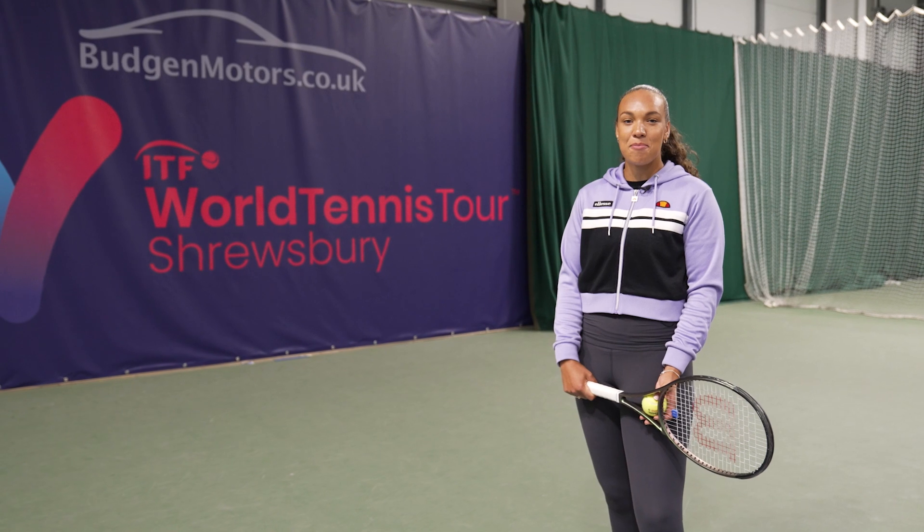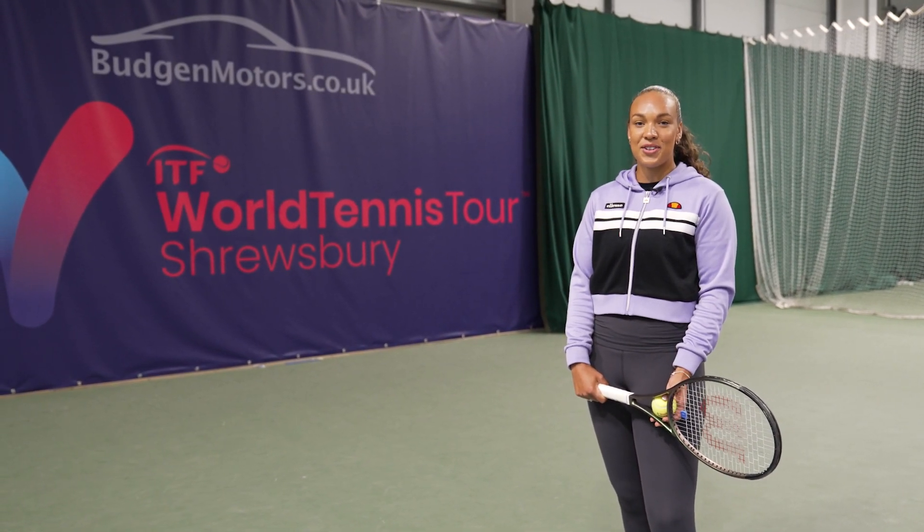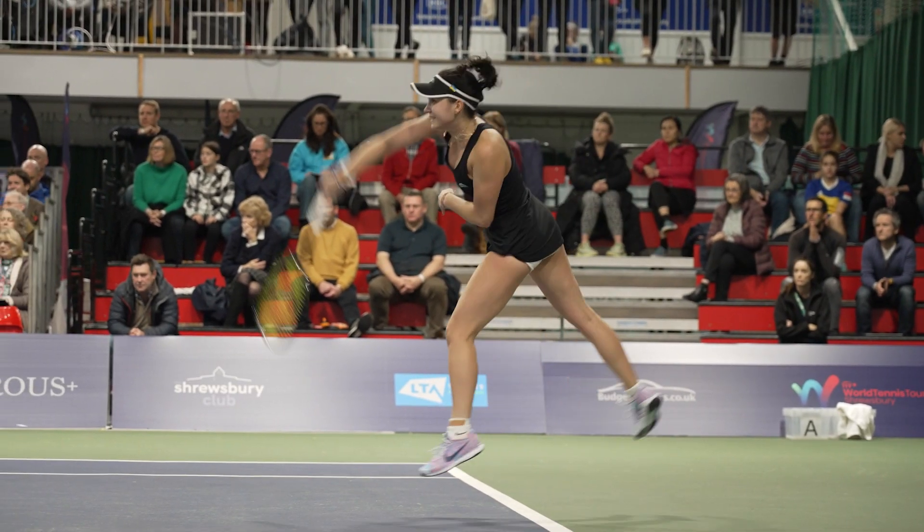Hi, my name is Freya Christie. I'm the British number four in doubles. I've just come back from Wimbledon but I'm here to tell you about the Shrewsbury ITF World Tennis Tour and what makes it so special.